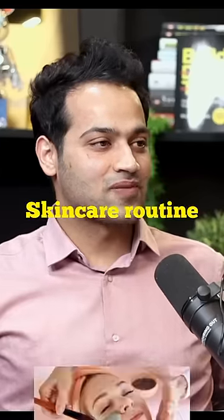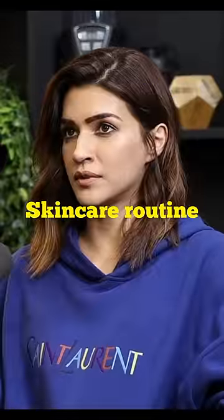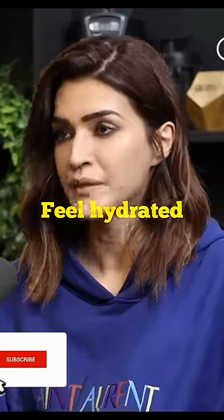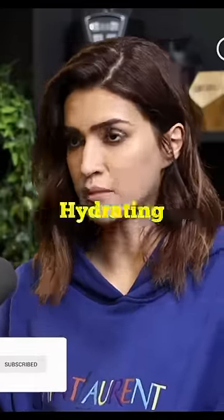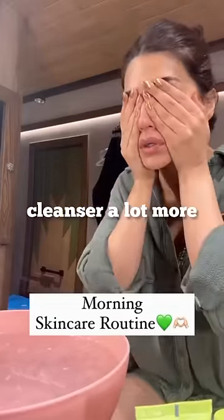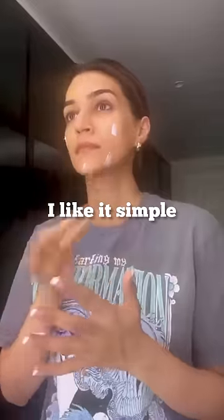For an ideal basic skincare routine, you need a good cleanser. I like cleansers that make me feel hydrated — both of these cleansers are actually very hydrating, but I personally use the moisturizing creamy cleanser a lot more. You also need a good moisturizer, anything that suits your skin. I like to keep it simple.